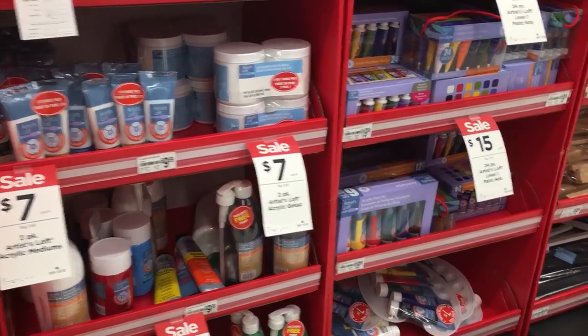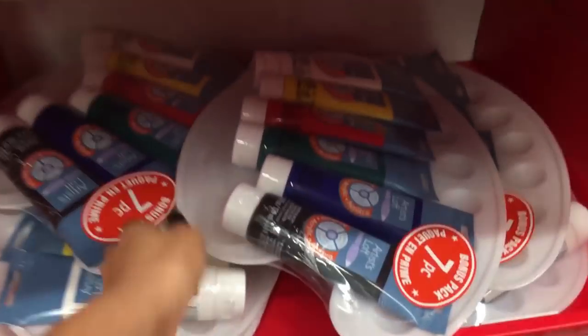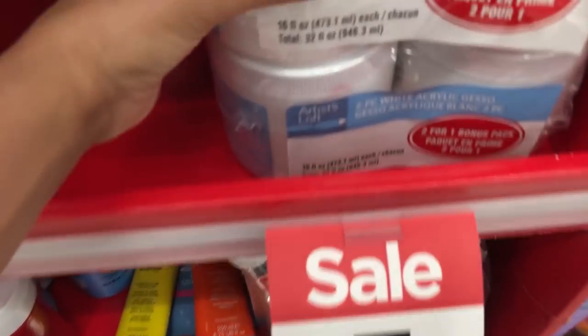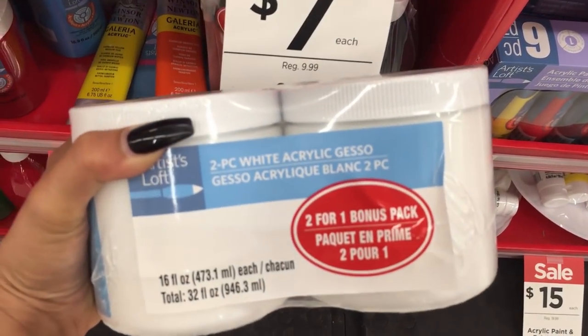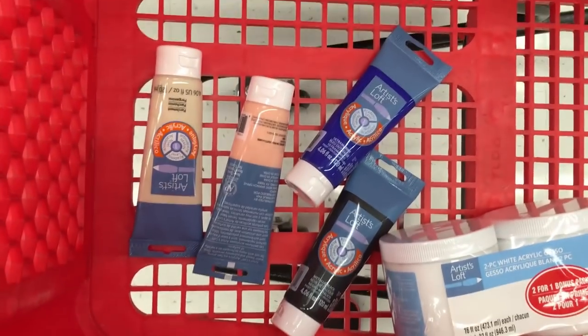There's always, always, always a sales section, you guys. Are you a beginner? Do you want to get just one set of paints? Look at this — for $15 you get a little palette. And this is an incredible deal: for $7 you guys get this huge two-pack of gesso. That's amazing. I came for this today, so I'm going to put this in my cart along with my other paints.